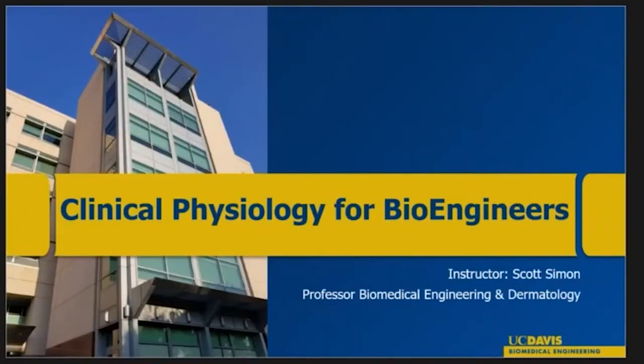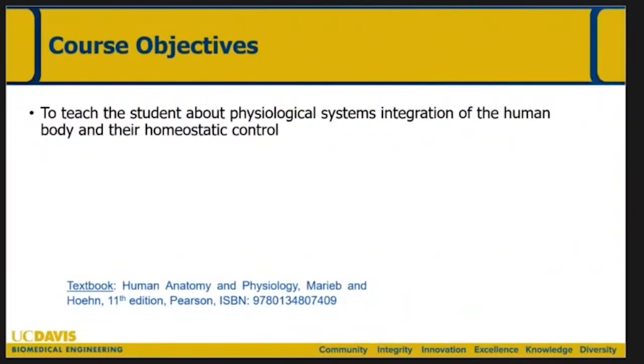Dr. Scott Simon: What motivates a grizzled biomedical engineer who's been here since 2000 to put together a new undergraduate course? It really has a lot to do with my interest in collaborating more in the medical school. My background before coming to UC Davis was at Baylor College of Medicine and Texas Children's Hospital, working in the pediatrics department, with a joint appointment at Rice University at the Texas Medical Center. We had very significant research interactions where MDs, MD-PhDs, and PhDs worked between Rice and Texas Children's and Baylor — really to the benefit of both institutions.